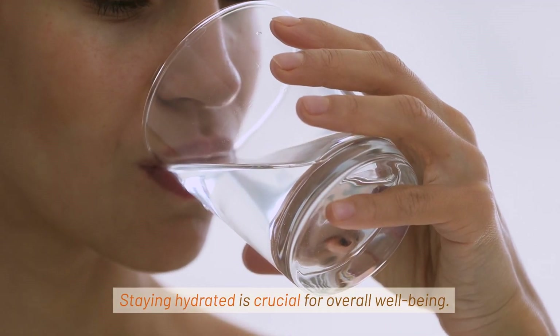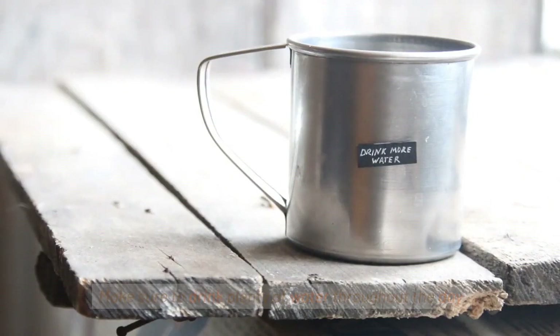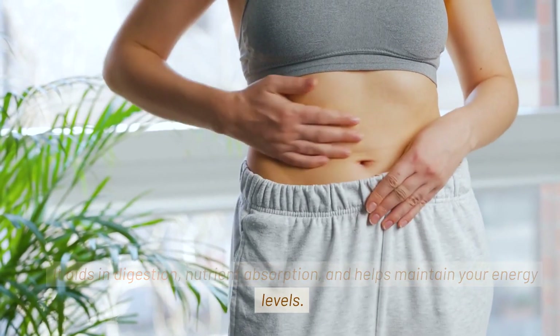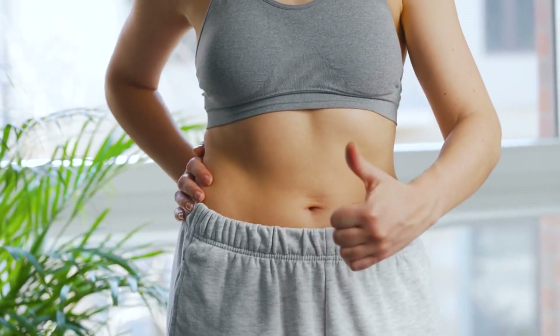Staying hydrated is crucial for overall well-being. Make sure to drink plenty of water throughout the day. It aids in digestion, nutrient absorption, and helps maintain your energy levels.